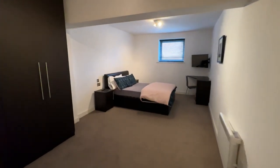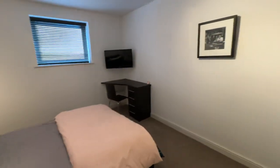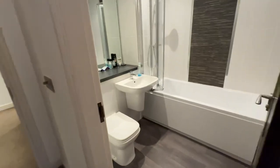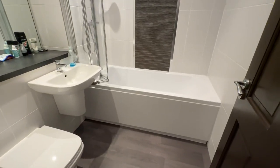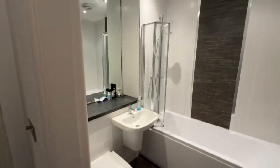So bedroom one — these are all doubles — fitted wardrobes in here. It is furnished, there's a desk in the corner. And then you have an en suite bathroom. In this one you've got your bath with a shower over the bath, WC and hand basin, and a huge mirror.